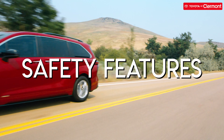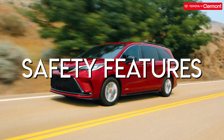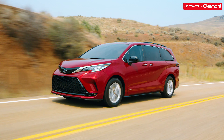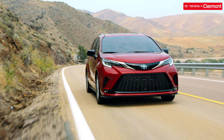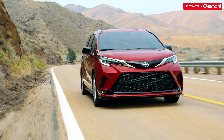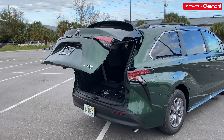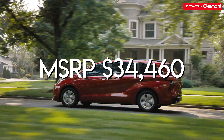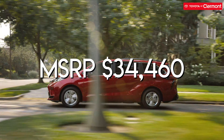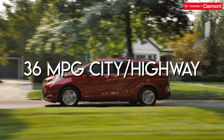The Toyota Sienna, for all its swagger, is first and foremost a family vehicle, putting passenger safety at the forefront of its design. Advanced safety features include the Star Safety System and Toyota Safety Sense 2.0, a rear seat reminder so you don't forget something or someone when you exit the vehicle, and child-protector rear door locks. The 2021 Toyota Sienna has a starting MSRP of $34,460 and gets a solid 36 MPG in both city and highway.